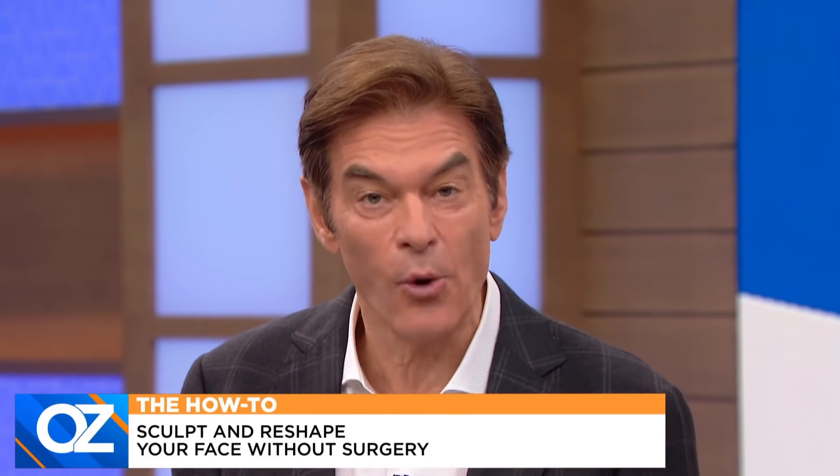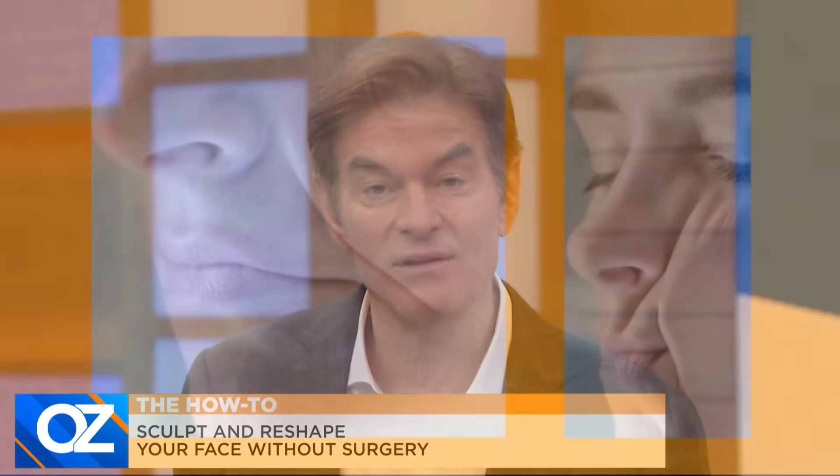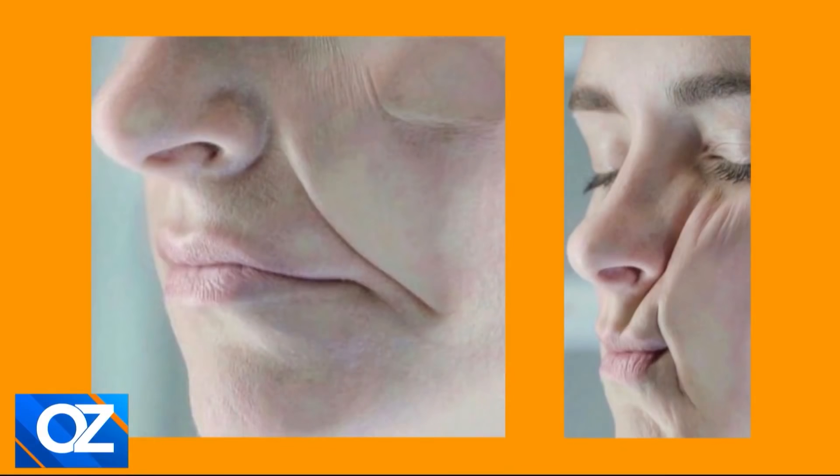A lot of you at home are wondering how much of a problem being a side sleeper can create for your face. Well, it could crease your face. To show it, here are some pictures from a dermatologist in the UK — shocking. That's what it looks like when you're lying down. That will make big-time nasal wrinkles.